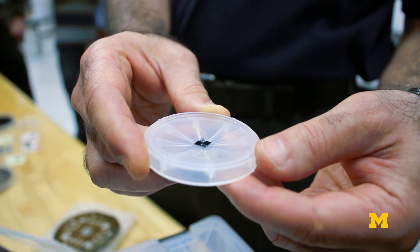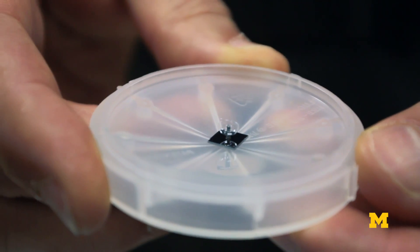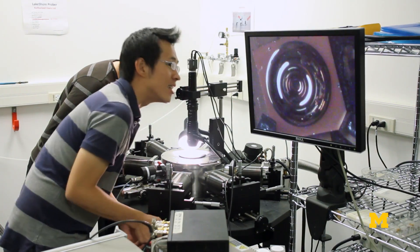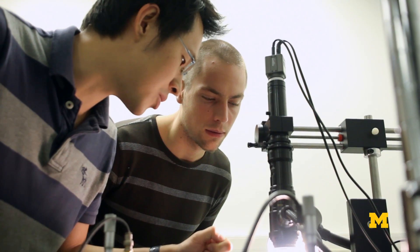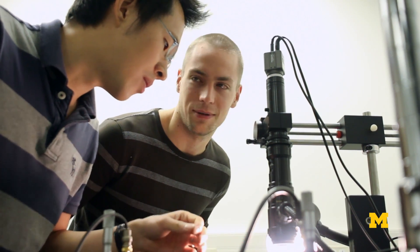The project that we're working on is building probably the world's smallest wine glass. These wine glasses typically measure about five millimeters in diameter, and the wine glass is used to measure rotation or rate of rotation. These kinds of sensors are referred to as gyroscopes.